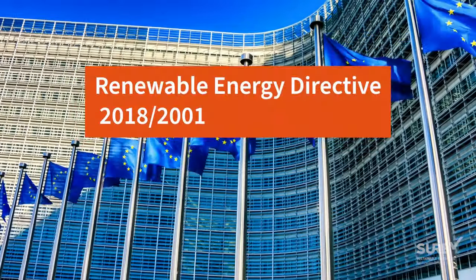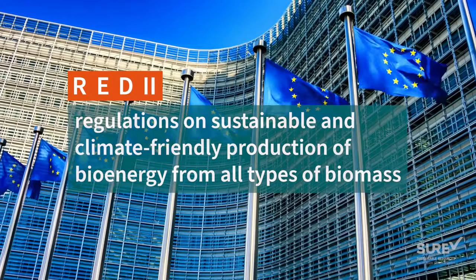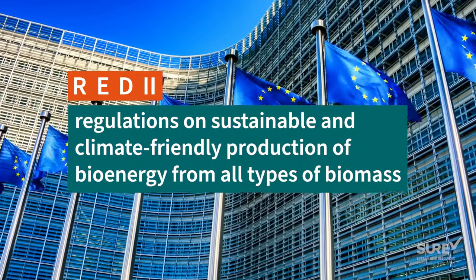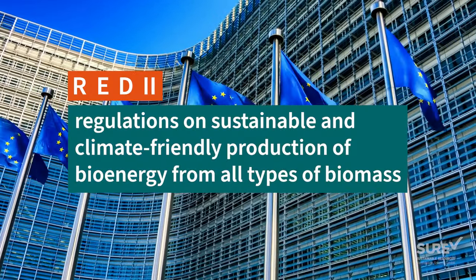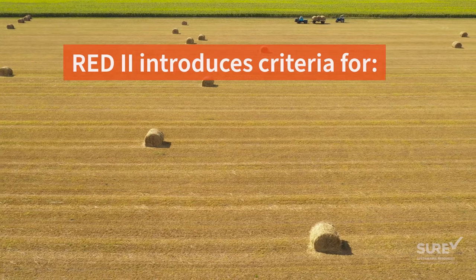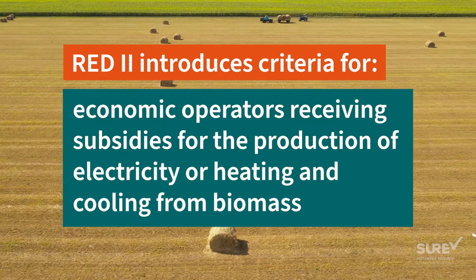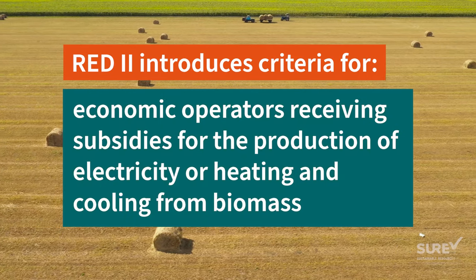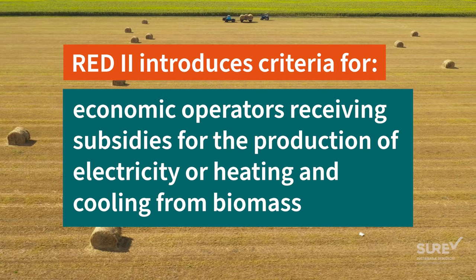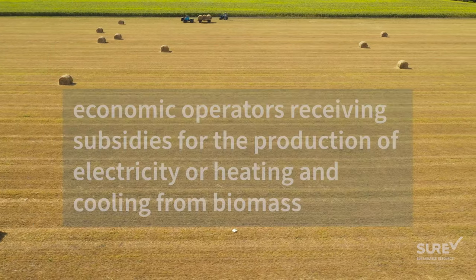The European Commission has revised the Renewable Energy Directive to further develop the regulations on the sustainable and climate-friendly production of bioenergy from all types of biomass. Under the RED2, mandatory sustainability criteria have been introduced for economic operators receiving subsidies for the production of electricity or heating and cooling from biomass and biogas.